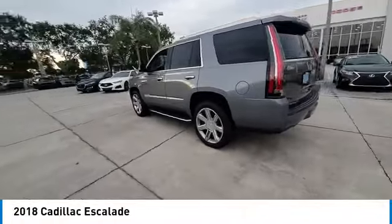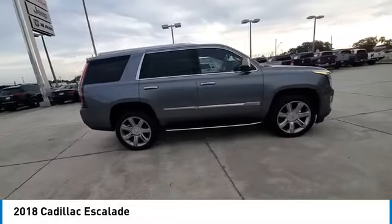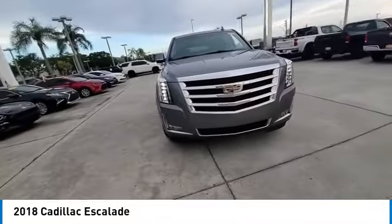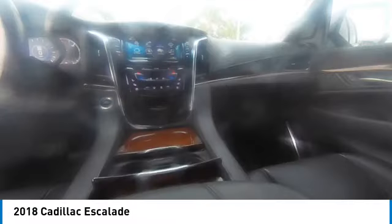You are going to love the 2018 Escalade. A full-size luxury SUV, the Cadillac Escalade stands for A-list style. Thrilling, yet effortless performance, combined with advanced luxury and technology that's on the leading edge of the industry, makes the Escalade an easy choice.